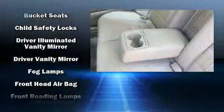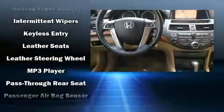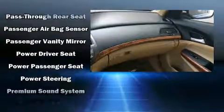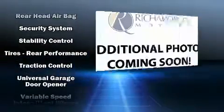Honda also prioritized safety and security with features such as head curtain airbags, a security system, and four-wheel disc brakes with ABS. Electronic stability control ensures solid grip atop the road surface, no matter how challenging the driving conditions.